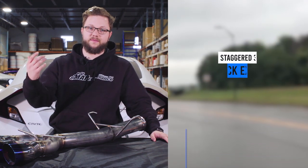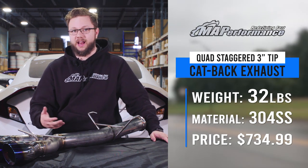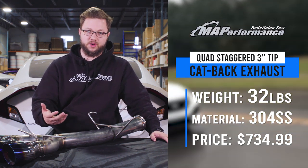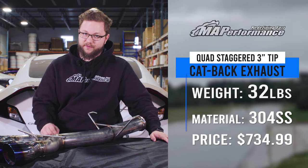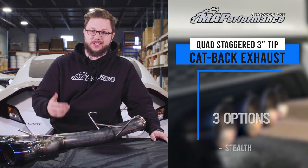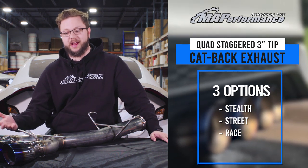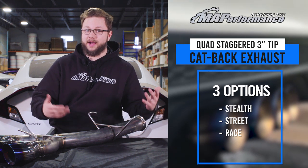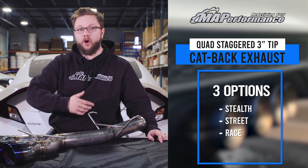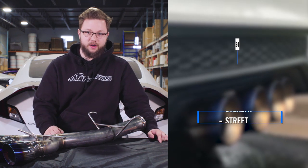The very first exhaust on our list is our very own MAPerformance cat-back exhaust. It's weighing in at 32 pounds, made of 304 stainless steel, and it's coming in at a price starting at $734.99. With this exhaust, it's important to note that it is available with either a stealth, street, or race muffler, each with their own different weights, prices, and obviously sounds. To check out all the details of these variants, click the link in our description.